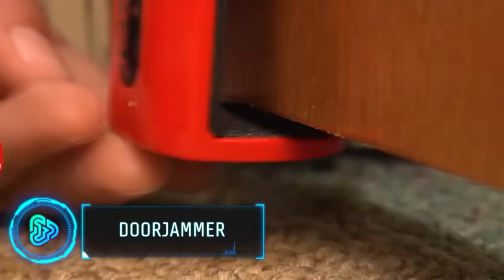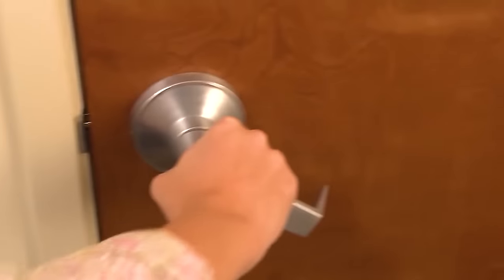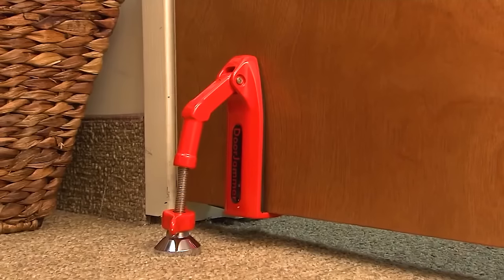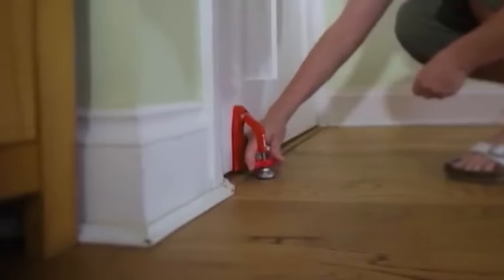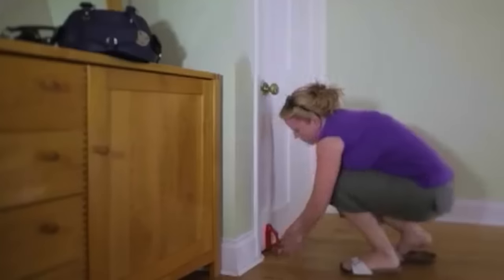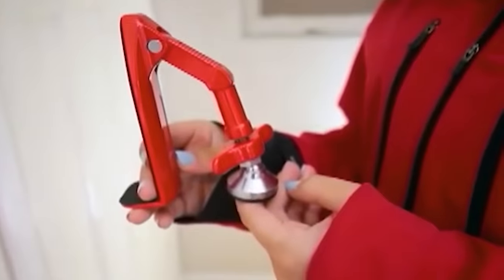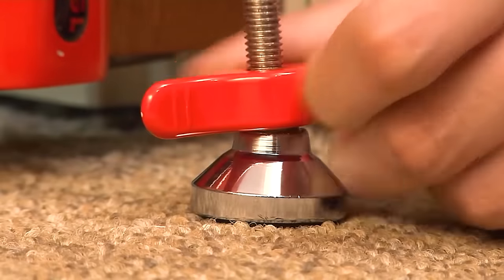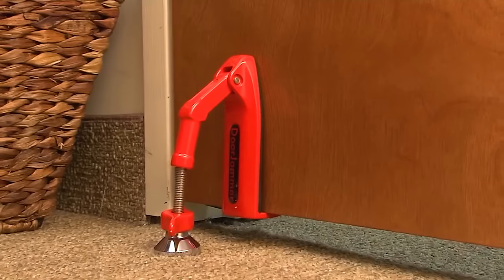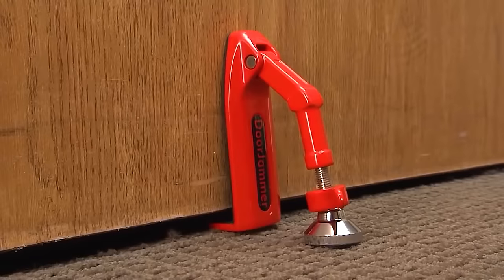Door Jammer is a versatile and innovative personal security device designed for use at home, work or during travel. What distinguishes it is its adaptability to various doors, including those without traditional locks or handles. It creates a vertical force against external pressure, adding an extra layer of defense against unauthorized access. The portability of Door Jammer is a notable advantage, making it a reliable travel companion. Its lightweight and portable design ensures consistent security, whether in a hotel room or an unfamiliar rental property. Priced at just $30, it also prioritizes safety with its built-in quick-release feature, allowing for rapid removal during emergencies.